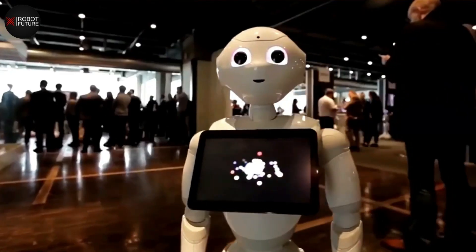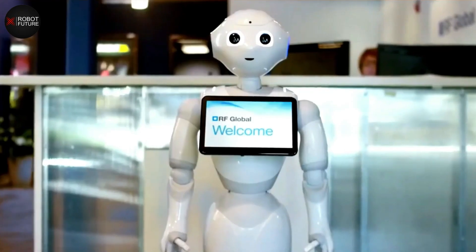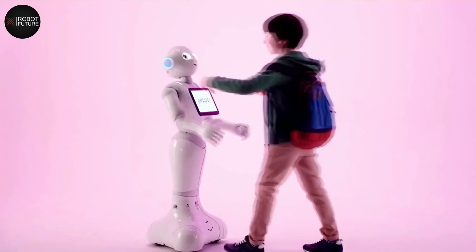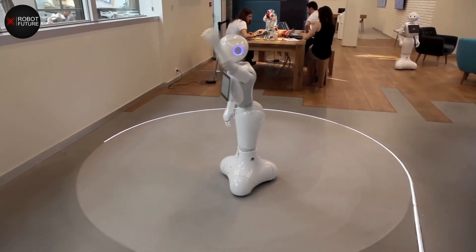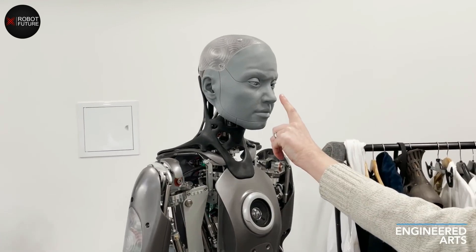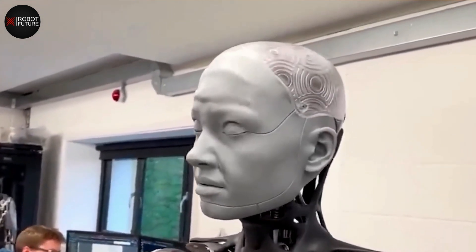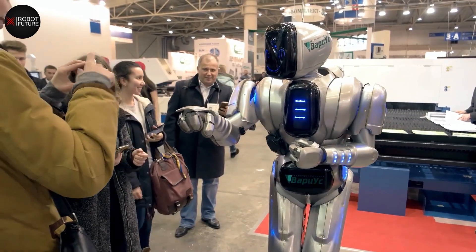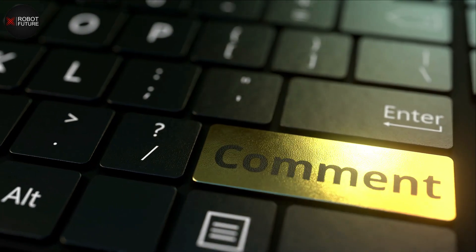In conclusion, the development of female humanoid robots has brought many exciting possibilities across industries ranging from healthcare to entertainment. The advanced capabilities of these robots — such as recognizing emotions, performing complex tasks, and engaging in natural conversations — make them valuable tools in today's society. However, with the increasing prevalence of humanoid robots, it's important to consider the ethical implications and potential consequences of their widespread use. What do you think about the future of female humanoid robots? Share your thoughts in the comments below.